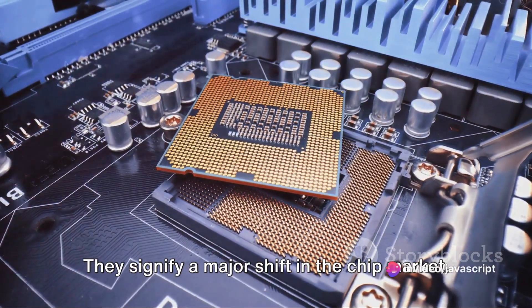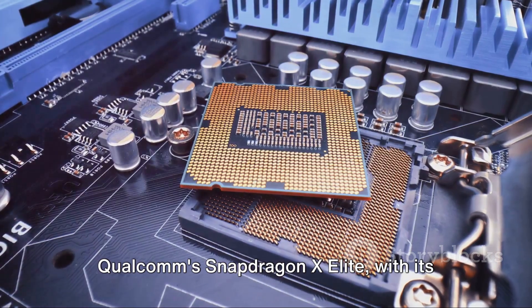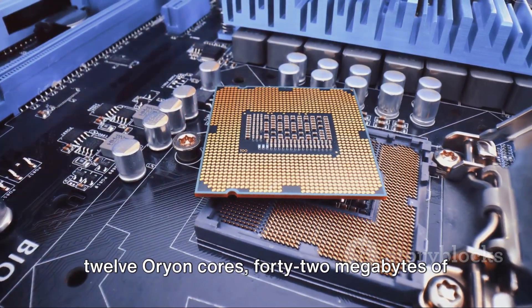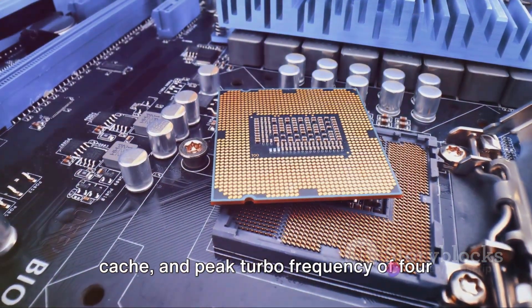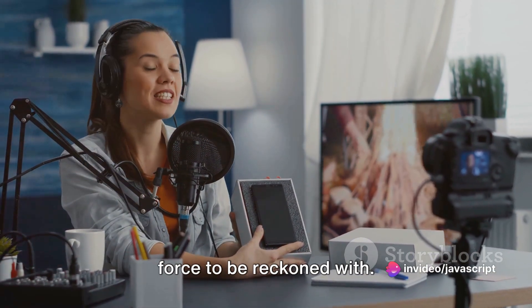These numbers are not just digits on a screen — they signify a major shift in the chip market. Qualcomm's Snapdragon X Elite, with its 12 Orion cores, 42 MB of cache, and peak turbo frequency of 4.3 GHz, is proving to be a force to be reckoned with.